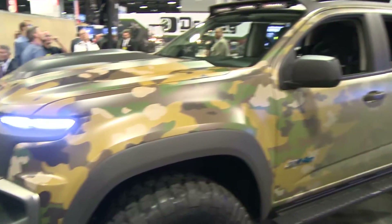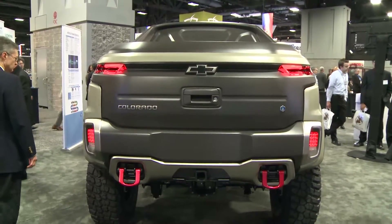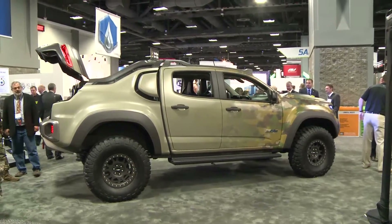Hi, this is Colin Clark, Editor of Breaking Defense. We're here talking about the Army's newest vehicle, a fuel cell vehicle they did with General Motors. We're here with Charlie Fries, the fuel cell guy at General Motors.